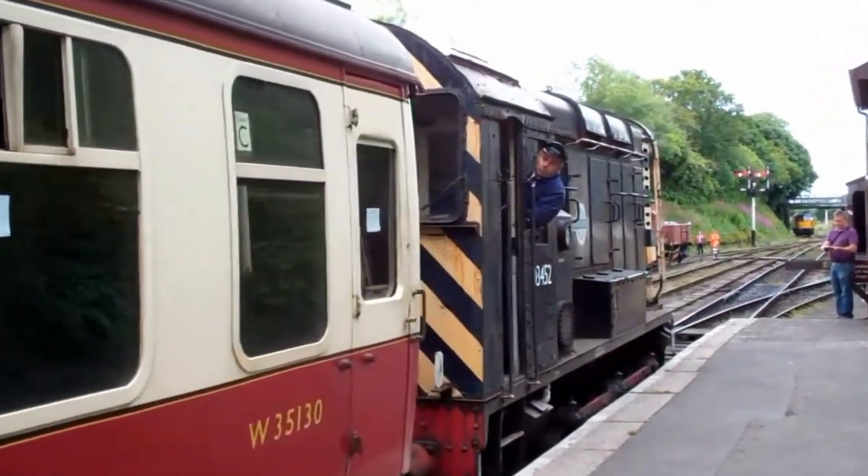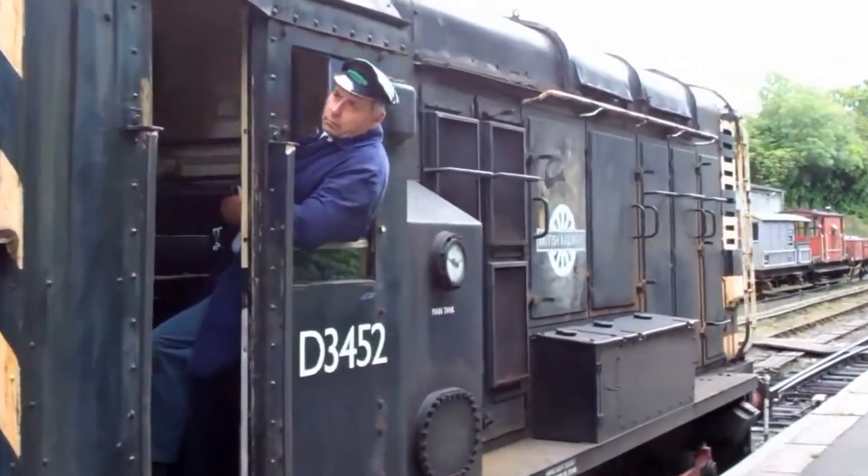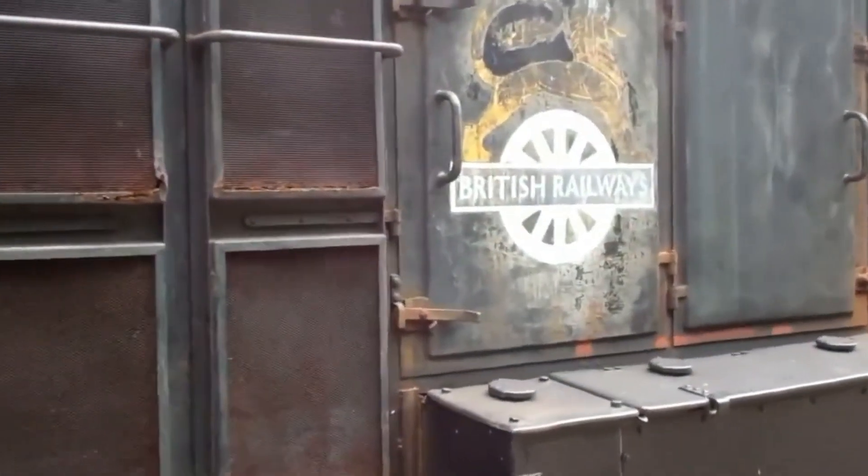Four survive in preservation today, including D-3452 at Bodmin and D-3489 at the Spa Valley Railway.